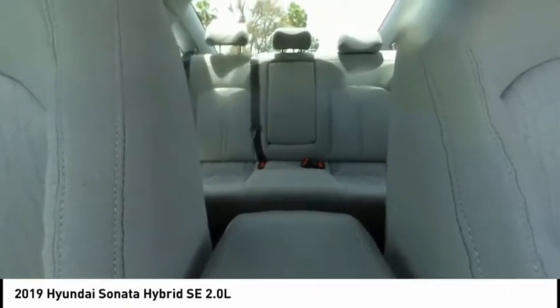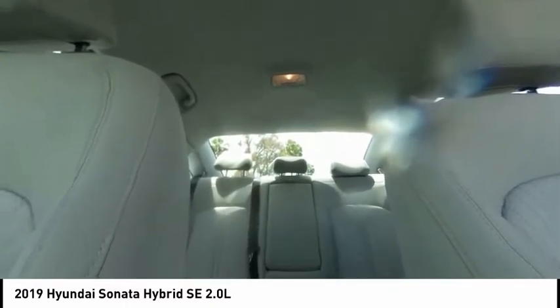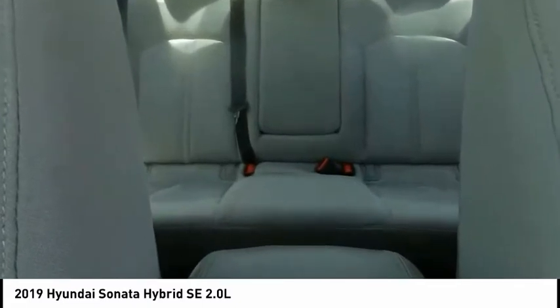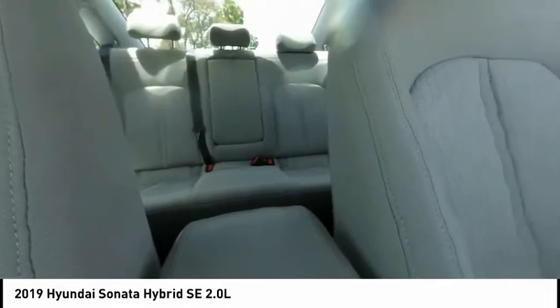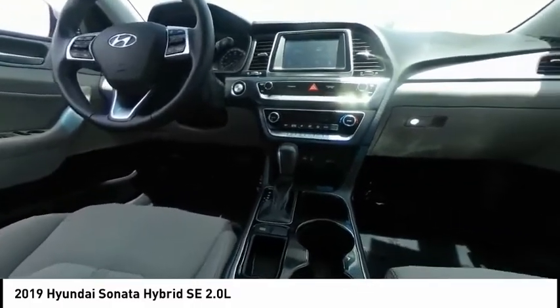Here are some of this vehicle's great options: electronic stability control, brake assist, traction control, remote keyless entry, four-wheel disc brakes, speed control, rear window defroster, Bluetooth, security system, and low tire pressure warning. This vehicle offers reliability and good looks at a great price, so come in and take a test drive today.